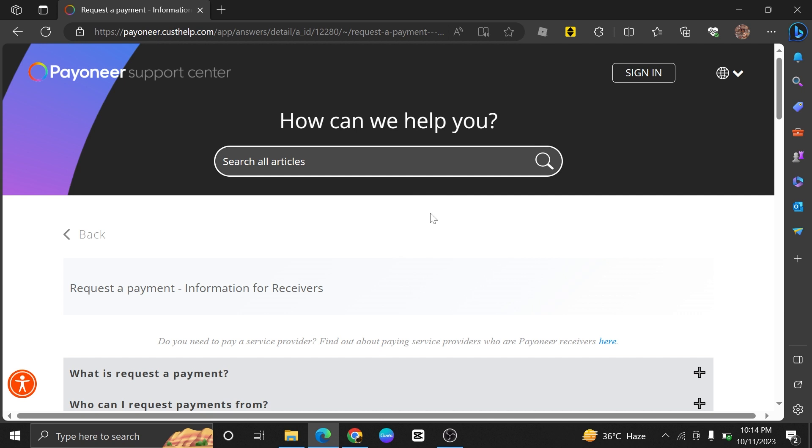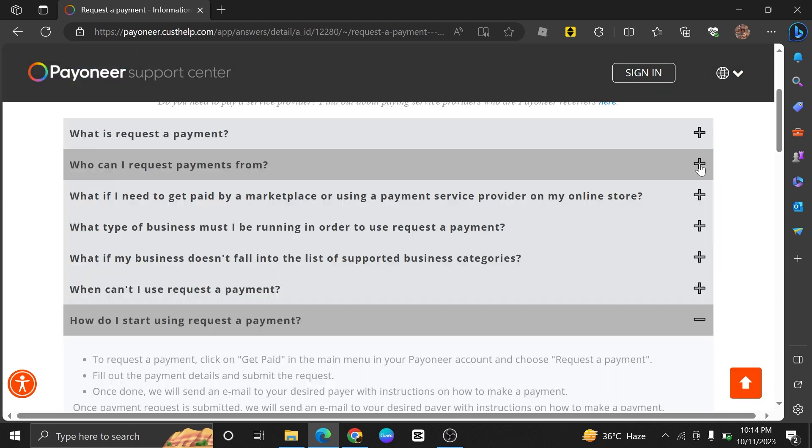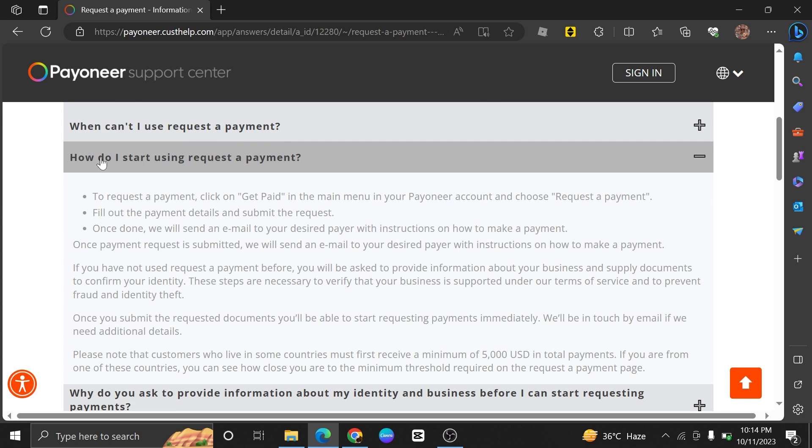First, land into the webpage payoneer.casthelp.com. So as you see, we can get an idea of requesting a payment from here. Now scroll down the page to see a number of relevant topics being covered.